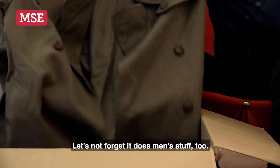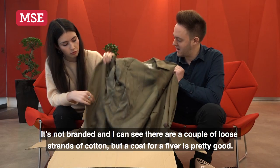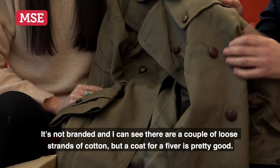Let's not forget that it does men's stuff too. We've got a men's trench coat here. It's non-branded and there are a couple of loose strands of cotton, but a coat for a fiver — that's pretty good.